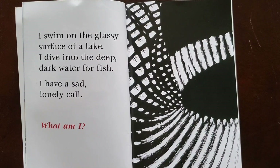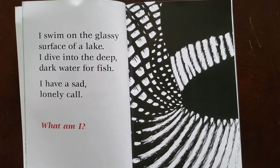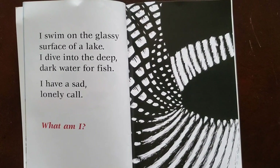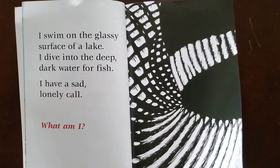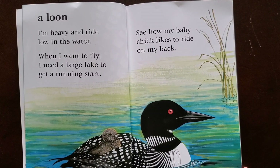I swim on the glassy surface of a lake. I dive into the deep dark water for fish. I have a sad lonely call. As I reread these words, picture this animal swimming on a lake. Turn and talk to your parent or sibling about what animal this might be. A loon. I'm heavy and ride low in the water. When I want to fly I need a large lake to get a running start. See how my baby chick likes to ride on my back.